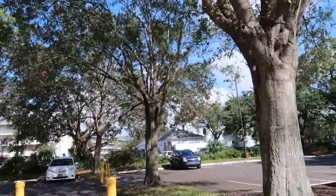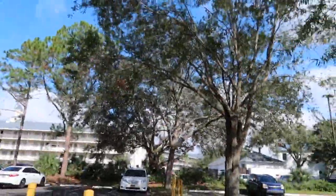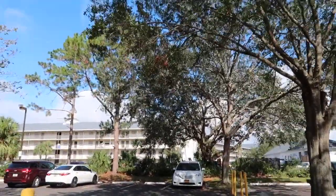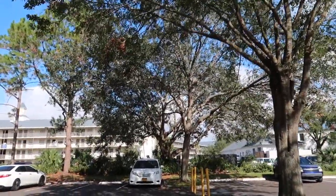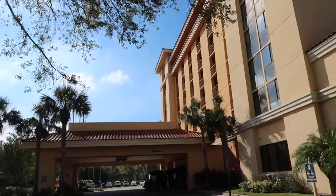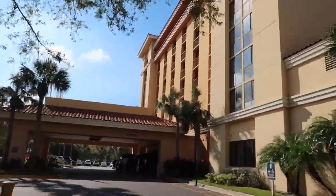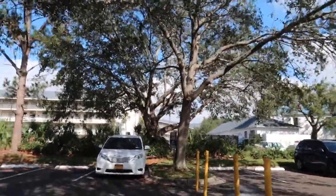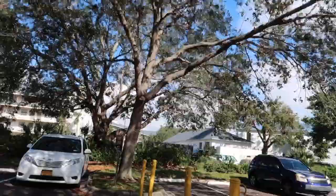Good morning everyone — we just wanted to do a quick vlog on our hotel and how easy it is. We've just finished having breakfast at the Embassy Suites, and the Embassy is right here. That's the Embassy Suites hotel, and then the Avanti is just here.